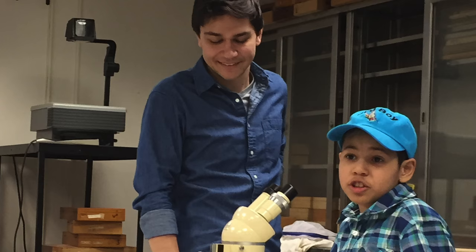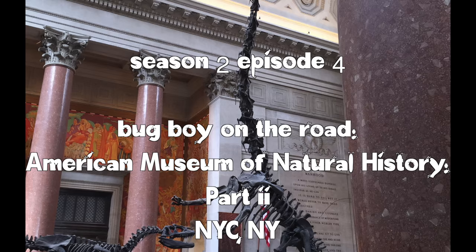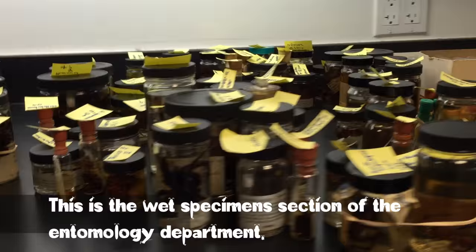I love creepy crawlies in a special way. So sit back and lend me your ears, and let me relax all your insect fears. Word to your bugger. It's the actual collection.